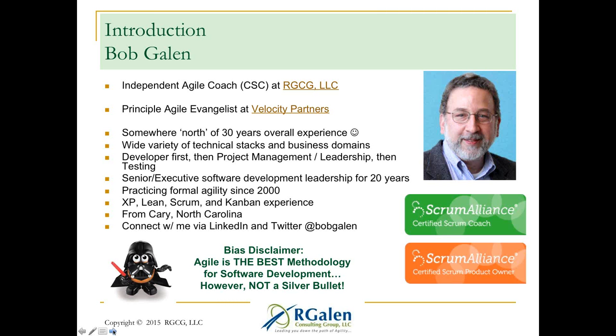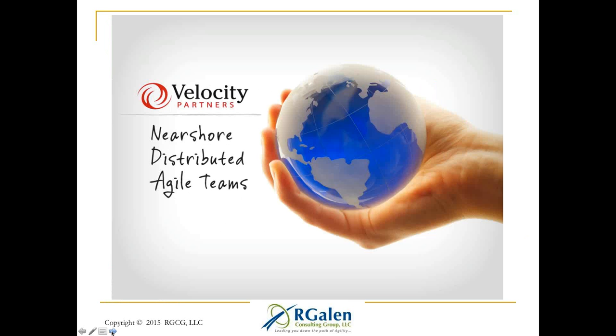I also collect potato heads, and if you're not familiar with the gentleman on the lower left, that is Darth Tater — not Vader, but Tater — one of my favorite potato heads. I honestly don't necessarily know why I like potato heads so much, but I do. I like this picture on Velocity Partners. We do near shore distributed Agile teams, and I do like working with Velocity.